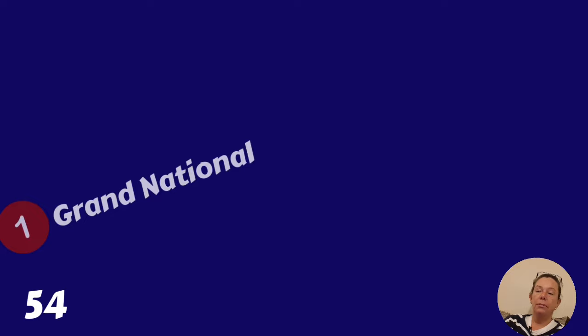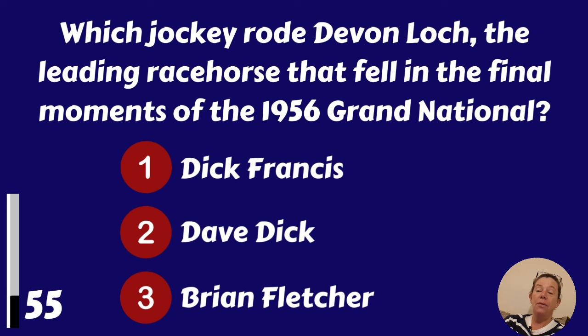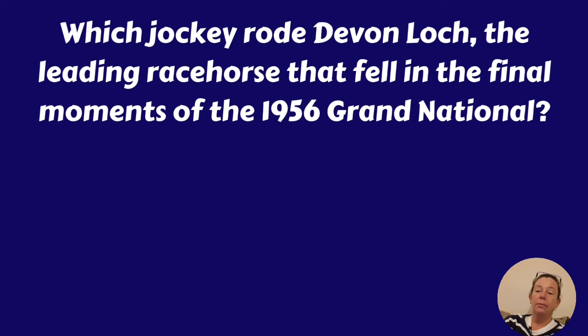Which jockey rode Devon Lock, the leading racehorse that fell in the final moments of the 1956 Grand National? Dick Francis, Dave Dick or Brian Fletcher? Dick Francis.